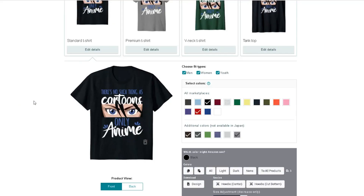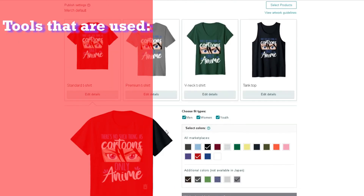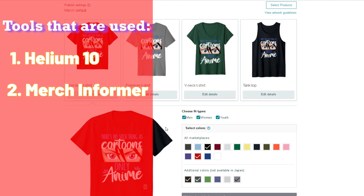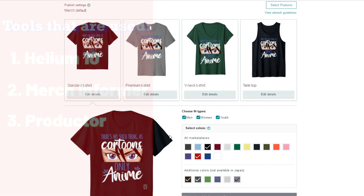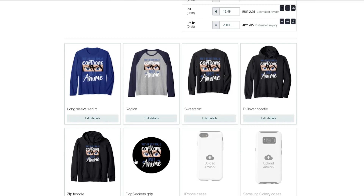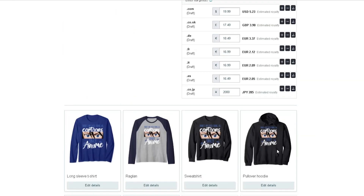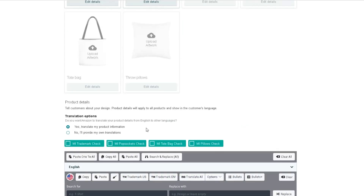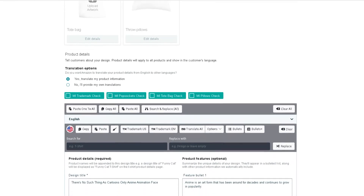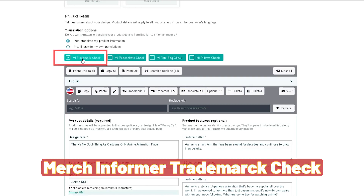This is the design I came up with: 'There's No Such Thing as Cartoons, Only Anime.' I put it up on all the products right here. The tools I'm using throughout this video are Helium 10, Merch Informer, and Productor. I used Productor to convert the design into the hoodie and zip-up hoodie, and the pop socket as well. I'm also translating the listing over to other marketplaces, letting Merch by Amazon handle that. This Merch Informer trademark check tool is awesome — I did a quick check and we're in the clear.